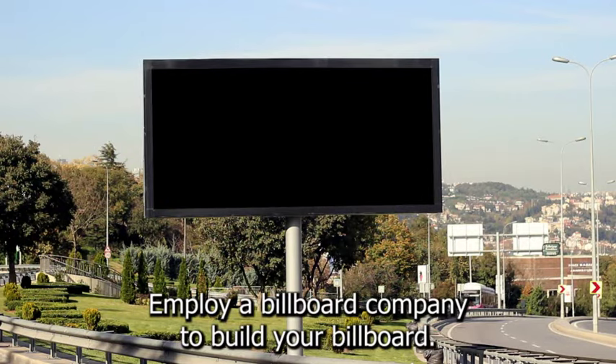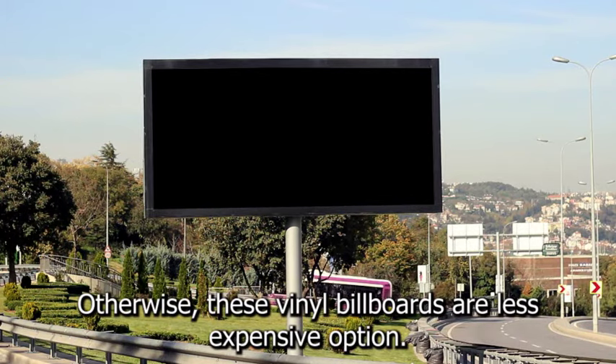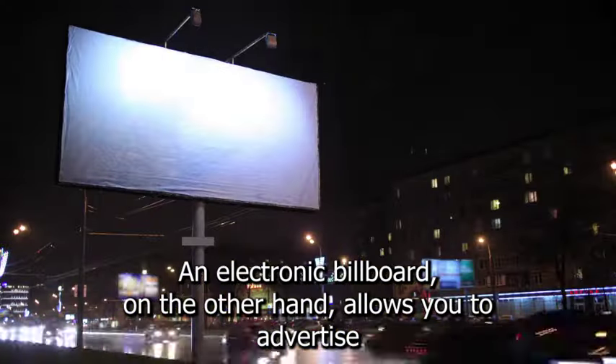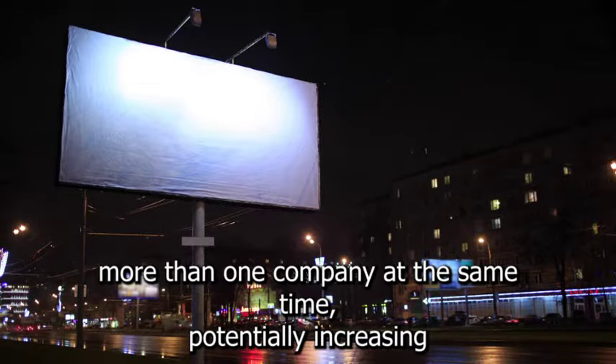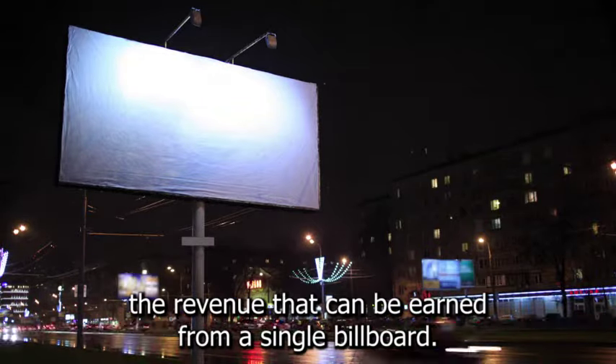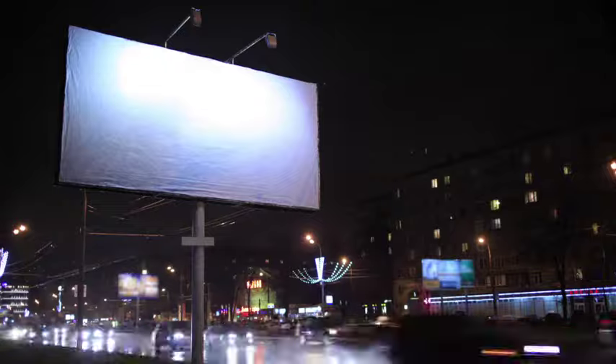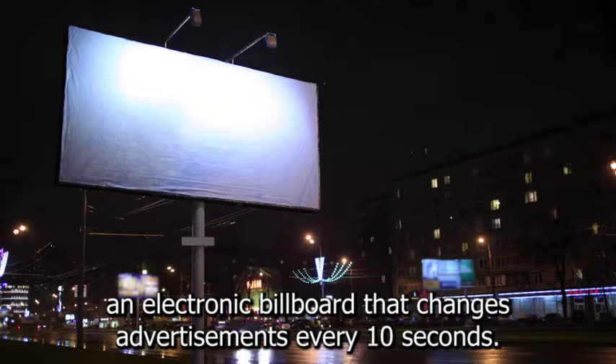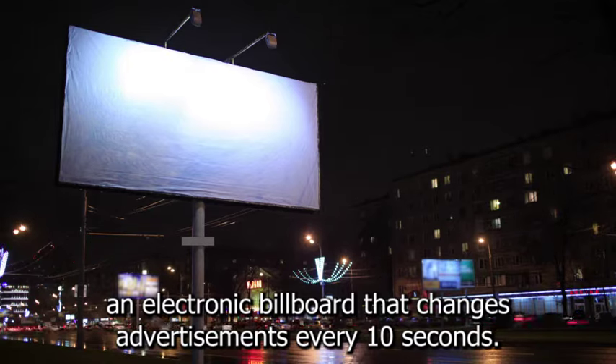Employ a billboard company to build your billboard. LED billboards are a common choice. Otherwise, vinyl billboards are a less expensive option. An electronic billboard allows you to advertise more than one company at the same time, potentially increasing the revenue that can be earned from a single billboard. At the same time, advertisers may be reluctant to share an electronic billboard that changes advertisements every 10 seconds.